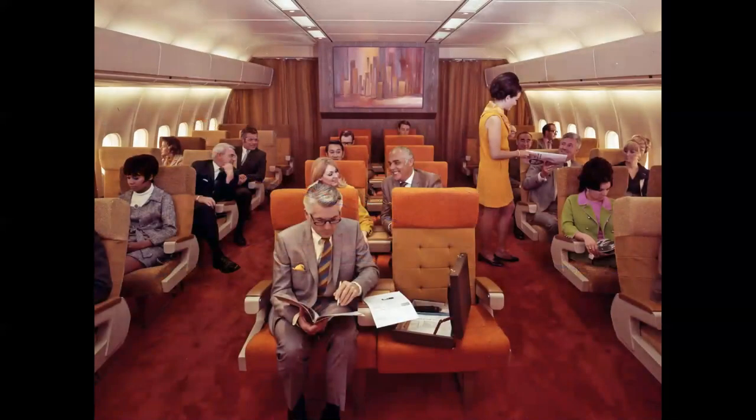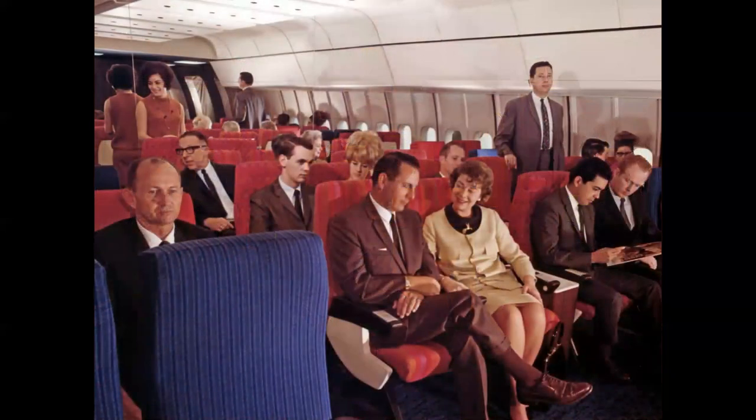The key to the DC-10 was the twin-aisle configuration. A mock-up of first class shows bright colors and spacious seating — this was first class in the new wide-body era. The coach mock-up, while appearing quite spacious, conceals a clever trick: a mirror at the rear bulkhead doubles the apparent size, with the fellow walking forward in the left aisle also appearing to walk backward in the mirror — a neat trick to make it look more spacious than it was.